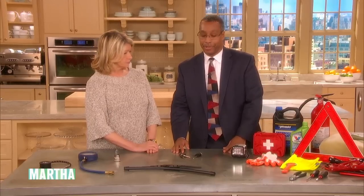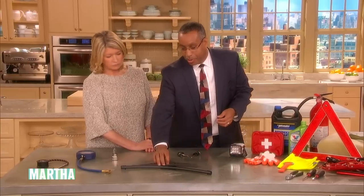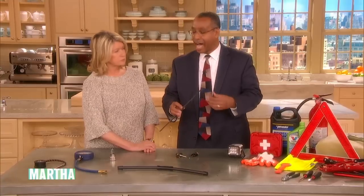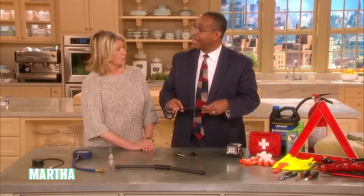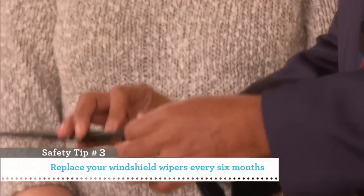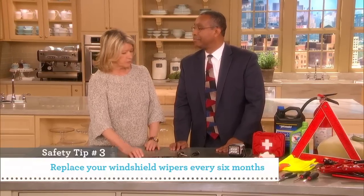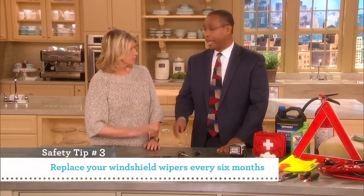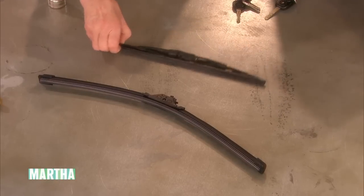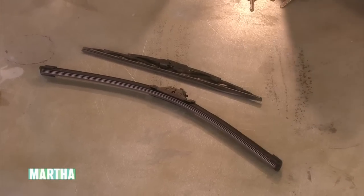Number two: windshield wipers. A lot of people don't realize that windshield wipers get exposed to a lot of bad elements — sun, wind, rain, heat, and cold. You should probably change them going into every summer and every winter, so twice a year. After winter is when they're most worn out from ice on the windows and salt on the roads, which can degrade them. Change those windshield wipers.